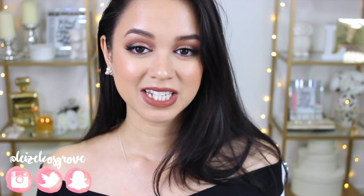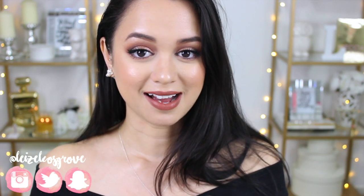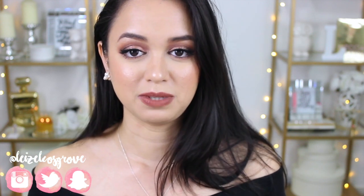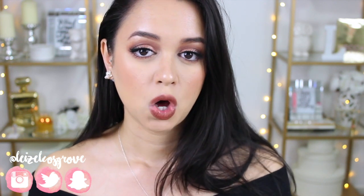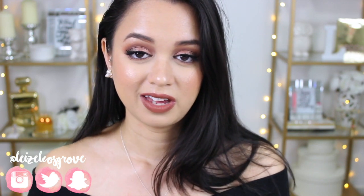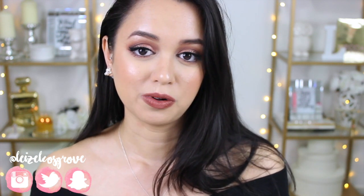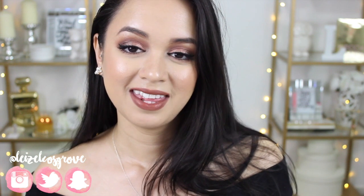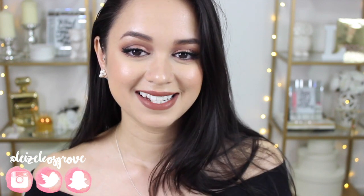Before I get started, I wanted to ask you guys a favour. Comment down below and ask me a question — it can be a question about anything, something you want to know about me, because in the future I would love to film a Q&A video so you guys can get to know me on a more personal level. It would just be a fun video. So if you have any burning questions, comment them down below. That's everything I wanted to say before I started this haul — if you want to see what I've been buying for the past few weeks, just keep on watching.